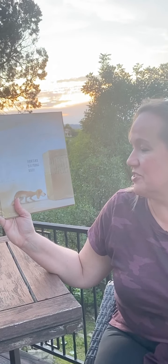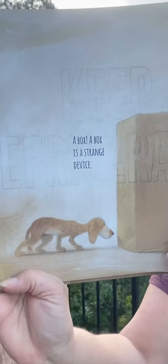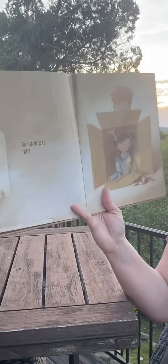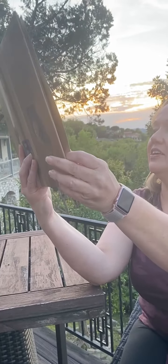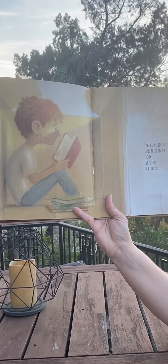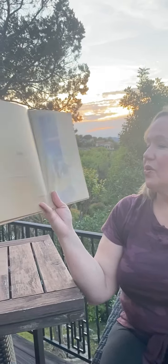A box! A box is a strange device. You can open it once. You can open it twice. You can climb inside and read a book. It could be a library, or a palace, or a nook.